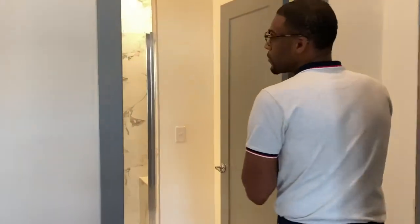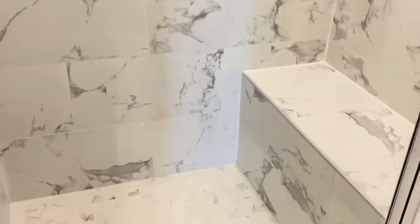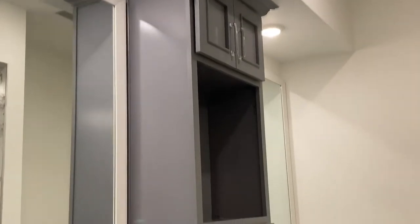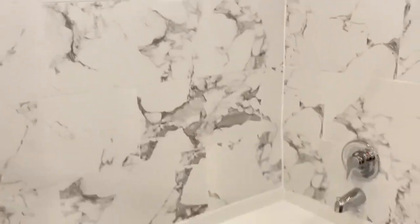Over this way we have the master bathroom. Step on in and take a look. This bathroom comes with the stand-up shower with our standard rainfall shower head as well as the premium featured body sprays. It also has tons of storage and cabinetry, a special spot where you can put a light or TV, as well as our standard soaking tub that we love so much.